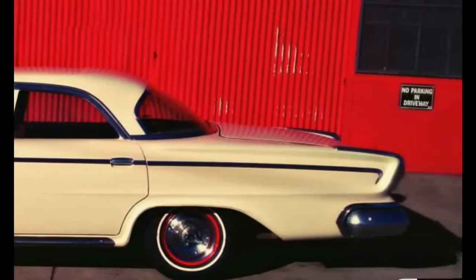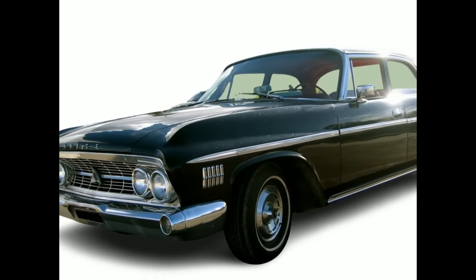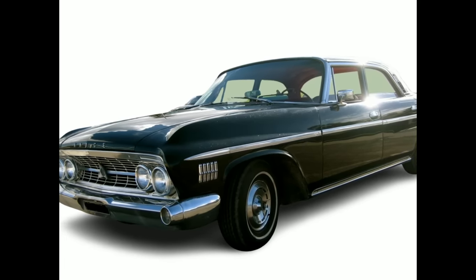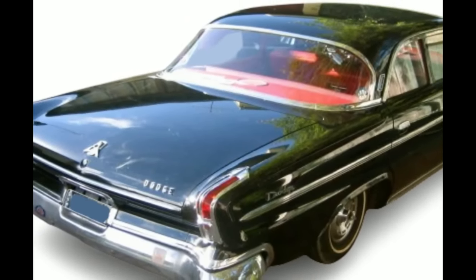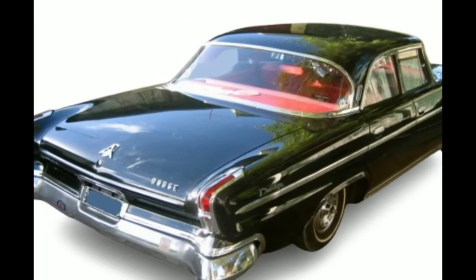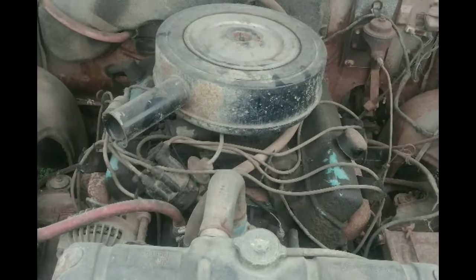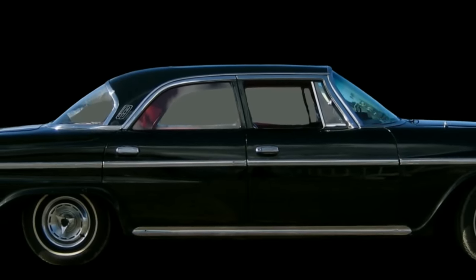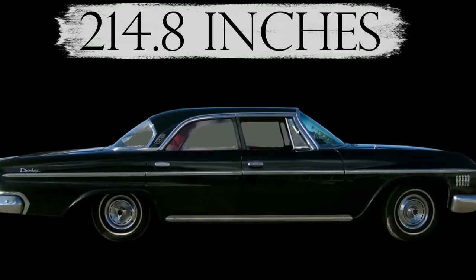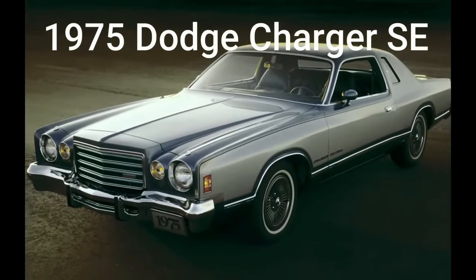The first vehicle on our list is Dodge's short-lived Custom 880. Even though it was a large vehicle by modern standards, the era of the land yachts was one where size really mattered. As a result of increased competition from Chevrolet, Dodge created its own Chrysler Newport model. The 361 cubic inch 265 horsepower V8 engine was standard, while the 383 305 horsepower V8 was optional. It wasn't enough, and the 880 sank by 1965. It comes in at 214.8 inches.